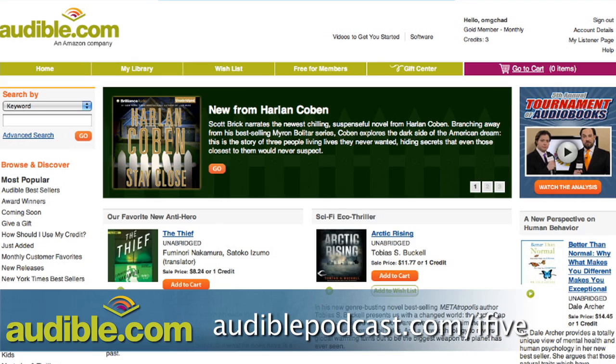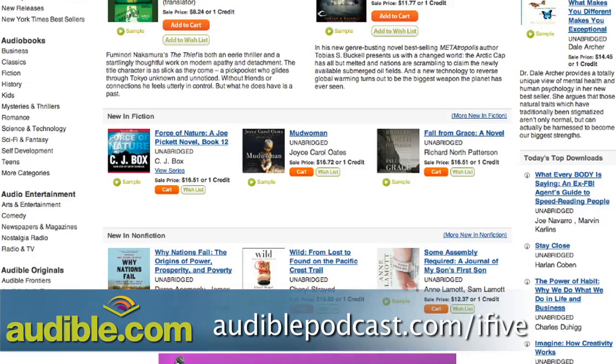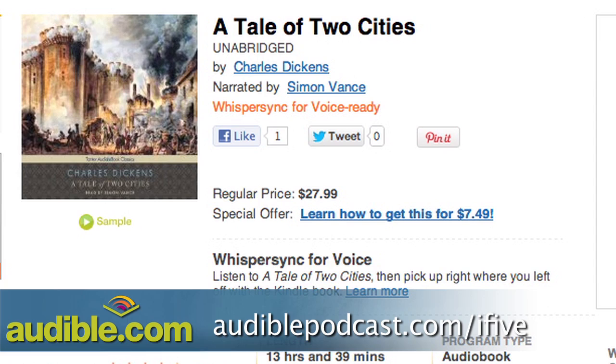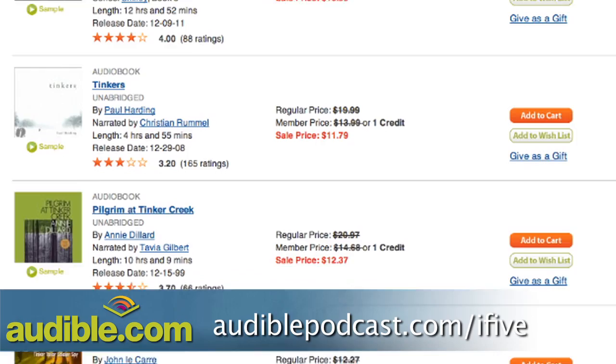This episode of i5 is brought to you by Audible. Audible.com is the leading provider of audiobooks with more than 100,000 downloadable titles — all literature including fiction, non-fiction, and periodicals. For i5 viewers, Audible is offering a free audiobook to try their service. One book you have to listen to is A Tale of Two Cities by Charles Dickens — 13 hours and 39 minutes of pure fun. Download it free at audiblepodcast.com/i5.